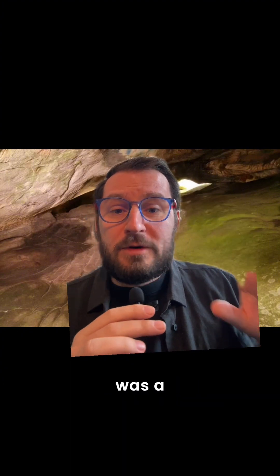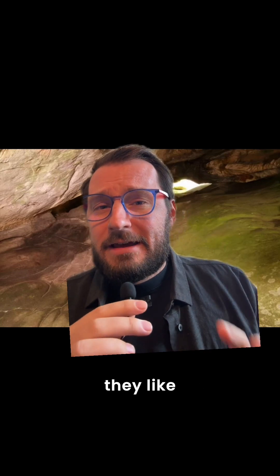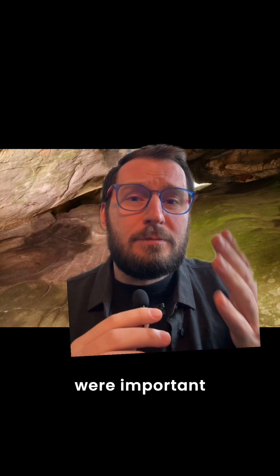Nearby was a previously discovered female form carved out of the rock. So clearly, they liked to depict things that were important to them.